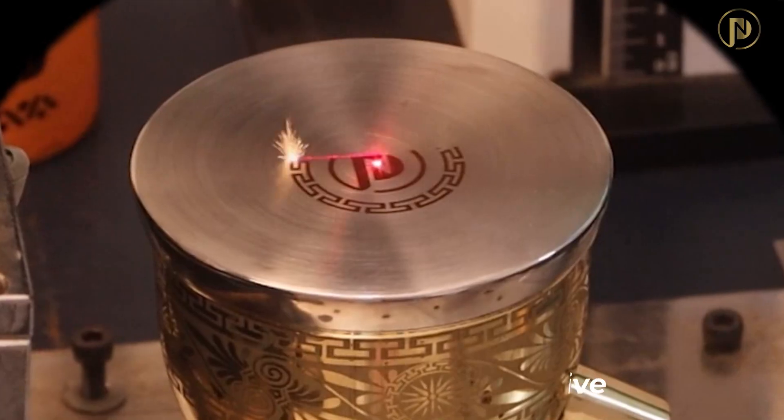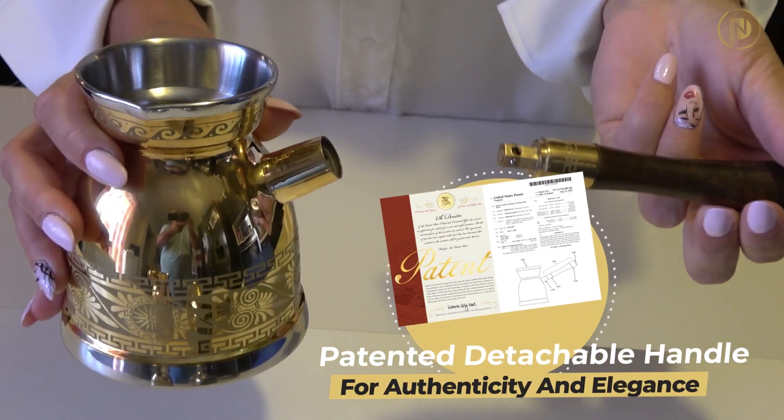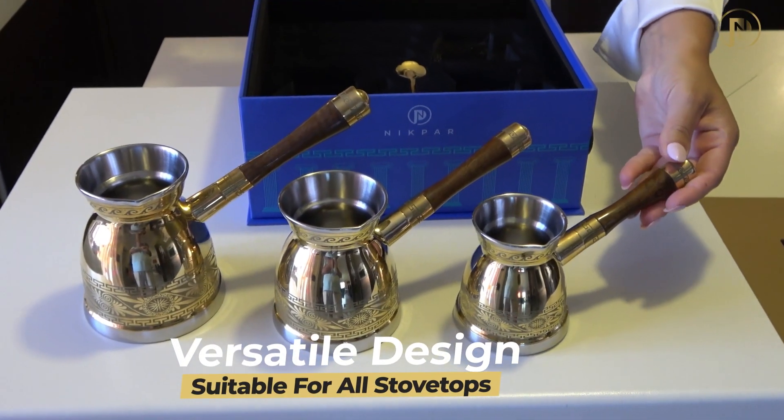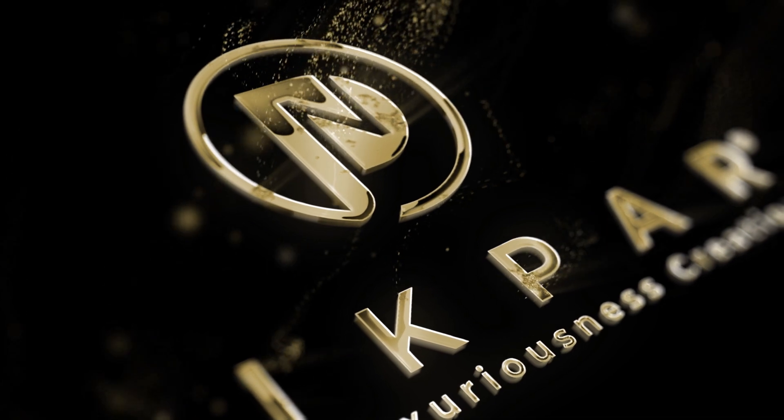What's unique is the Nikpar trademark and the patented detachable handle, adding an authentic and elegant touch. These pots are versatile and can be used on all stovetops. Experience the Nikpar difference today.